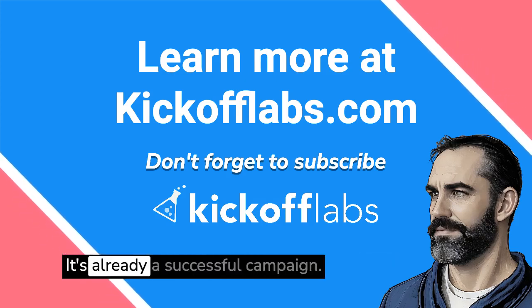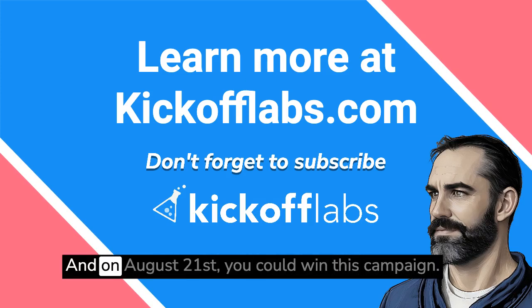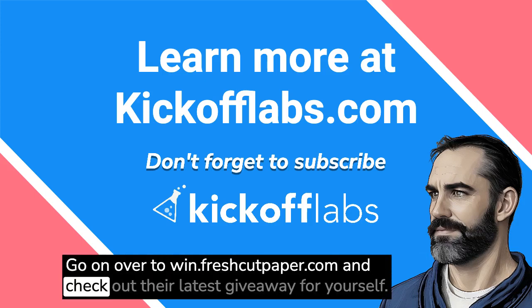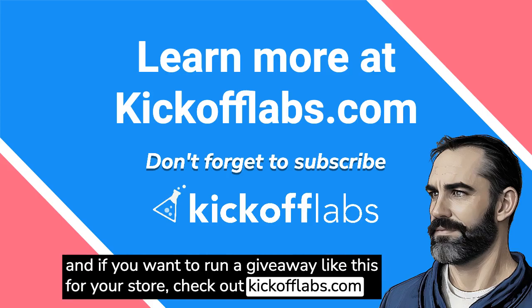I wish them the best of luck — it's already a successful campaign. It looks like you still have about nine days to enter if you're watching this video today on August 11th, and on August 21st you could win this campaign. Go on over to win.freshcutpaper.com and check out their latest giveaway for yourself. And if you want to run a giveaway like this for your store, check out kickofflabs.com.